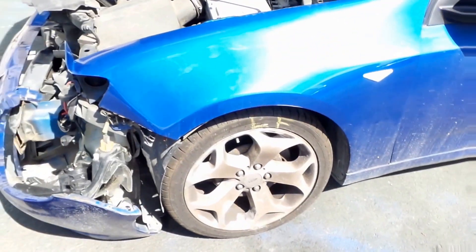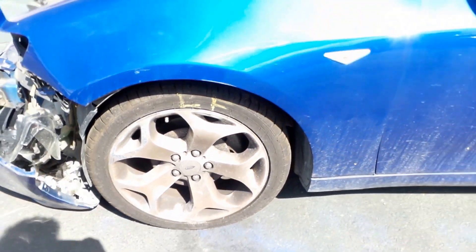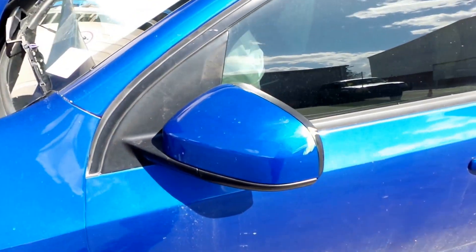This one has 18-inch factory alloy XR6 wheels. It has power mirrors, colour-coded.